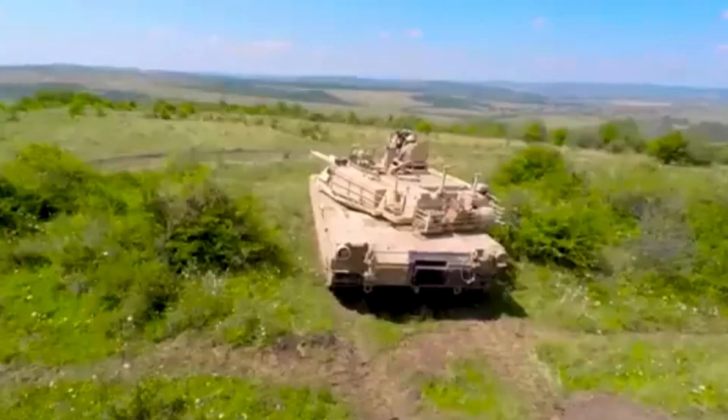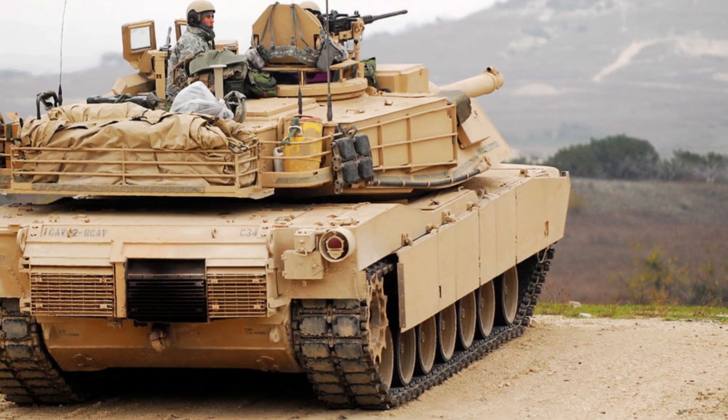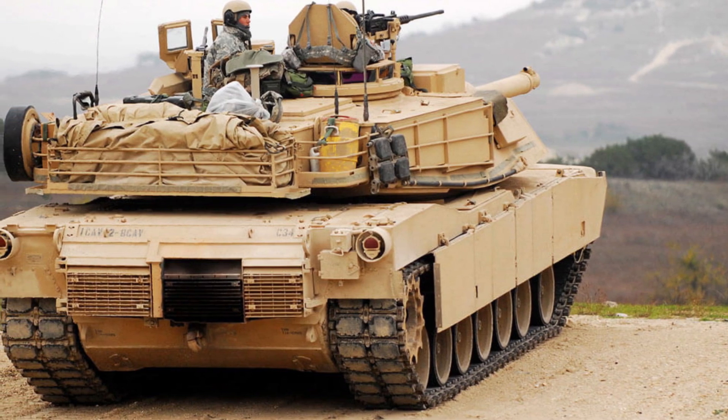The tank is heavily armored, with a composite armor system that incorporates layers of ceramic and steel, as well as reactive armor tiles that can deflect or absorb the energy of incoming projectiles.